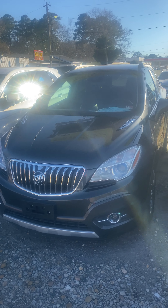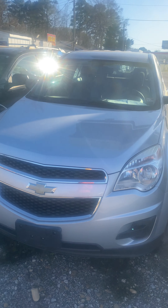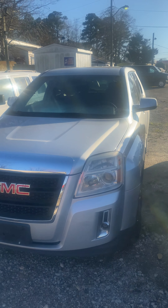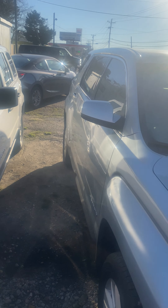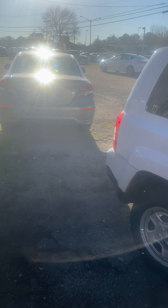Nissan Murano. Smaller SUV crossover Buick. Ford Edge, 2011 Equinox, 2013 Dodge Journey. GMC Terrain. And a Jeep Patriot. Also got a Honda Civic that was hiding over in the corner.